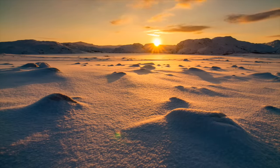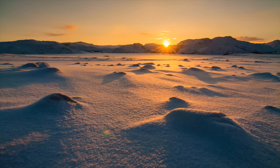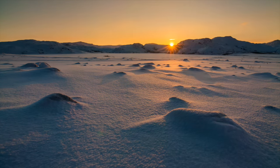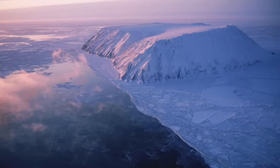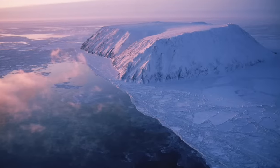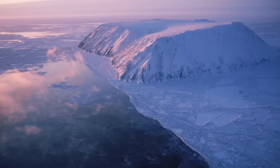In the tundra, there aren't very many plants. In fact, there are no trees at all. The wind here is incredibly strong, which makes the air feel even colder. The ground is frozen and nearly everything is covered in ice.